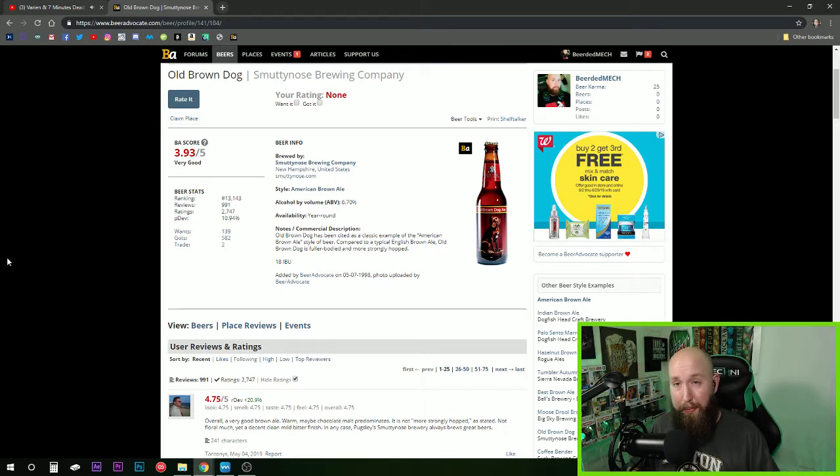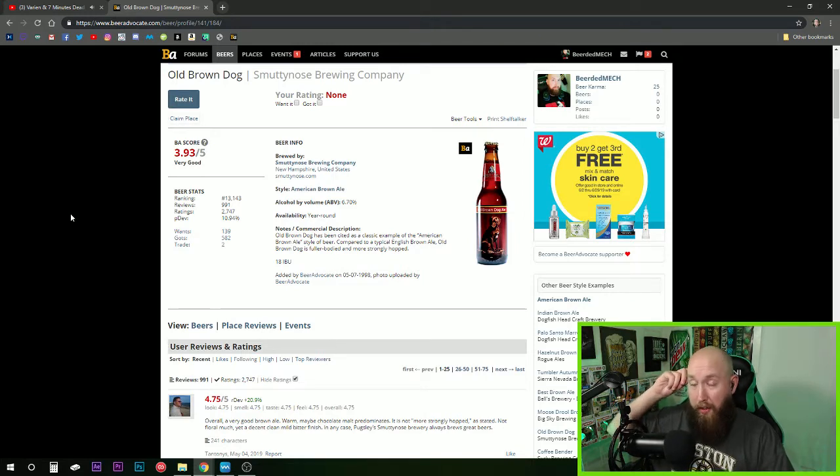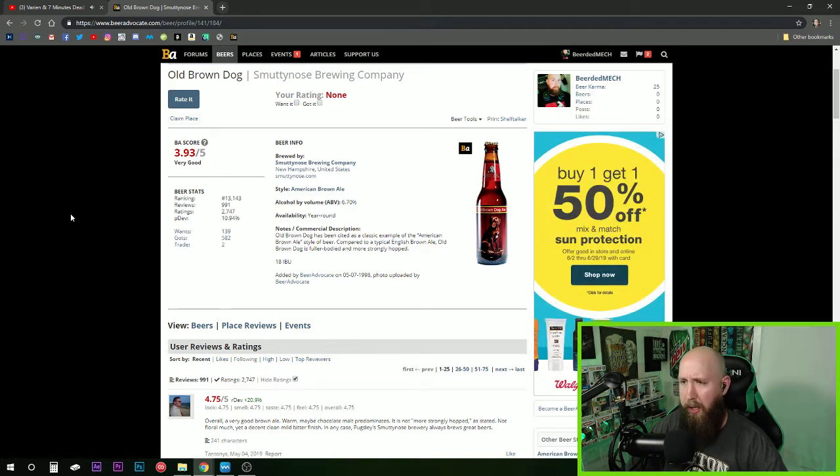I've already tried this one before but I wanted to get it on the beer review here on the channel. On BeerAdvocate.com, Smuttynose Brewing Company is in New Hampshire — Beer Advocate doesn't say exactly where, but the bottle says Hampton, New Hampshire, which is a very popular spot on the seacoast. The style of course is American brown ale, which is very different from those summery IPA-type ales.